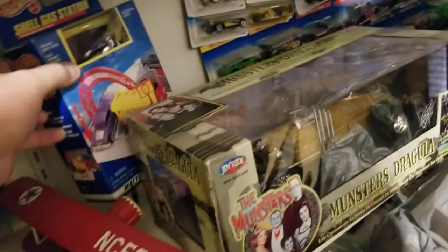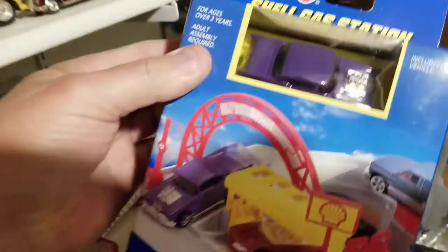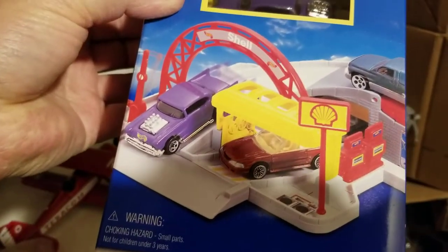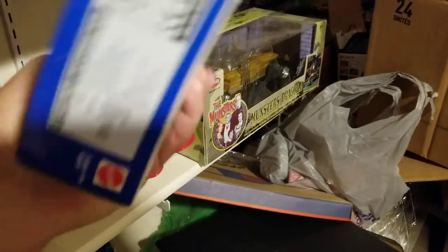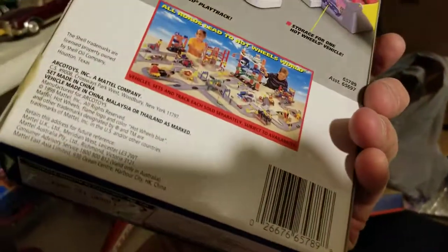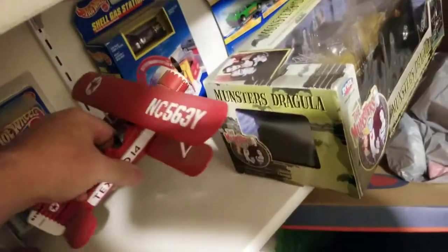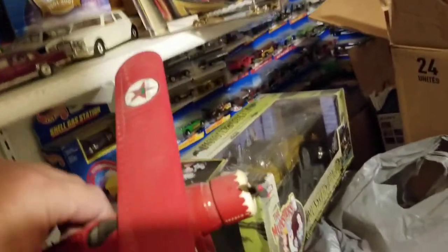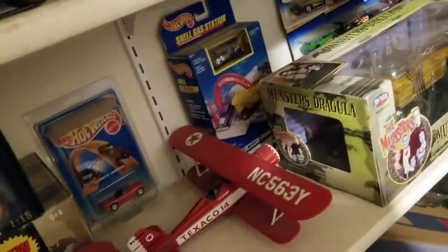This is a Hot Wheels Shell gas station — includes one car, just something somebody gave me to collect, 1998. And then my dad gave me this several years ago: it's a Texaco biplane. I've got another one called a tri-motor but I don't know where it is.